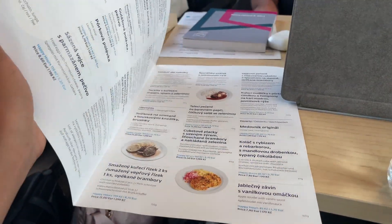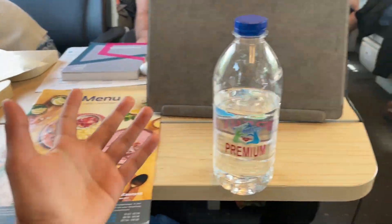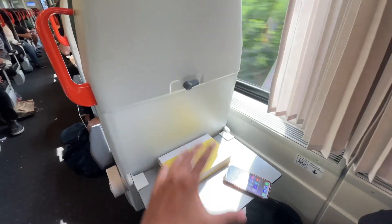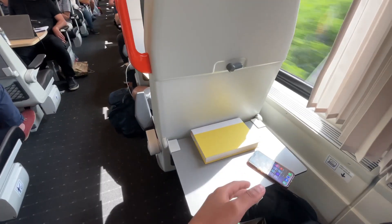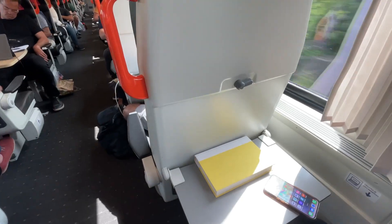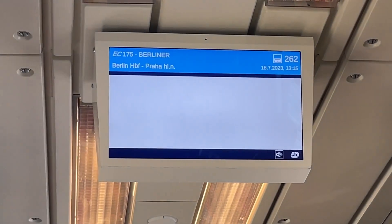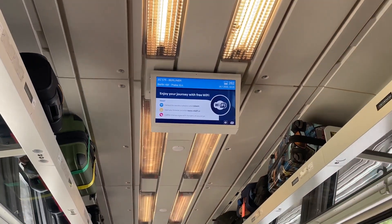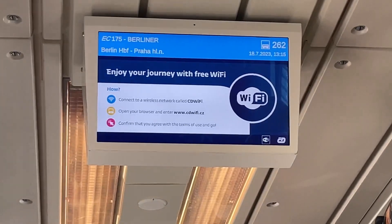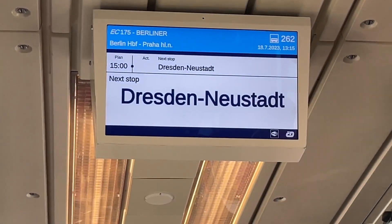They give you a menu with drinks and food. For the individual seat, you have a window, a tray table, and a footrest. This train stops at many different places along the journey and Prague is the last stop, which is why it takes four hours.